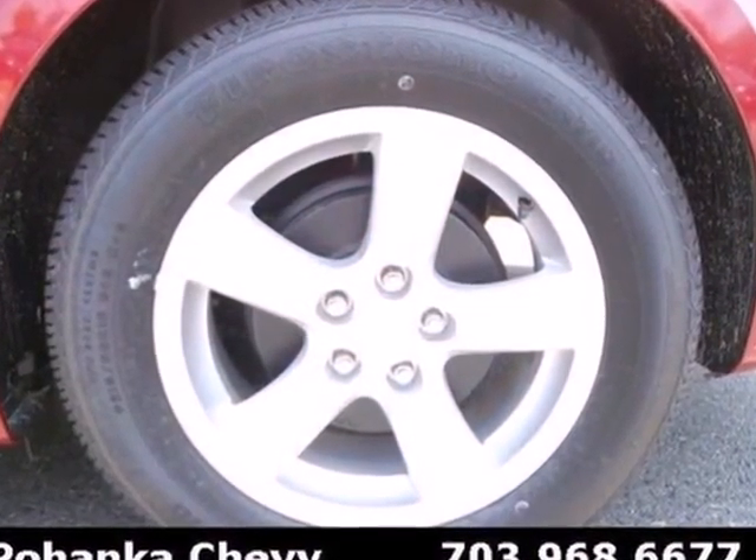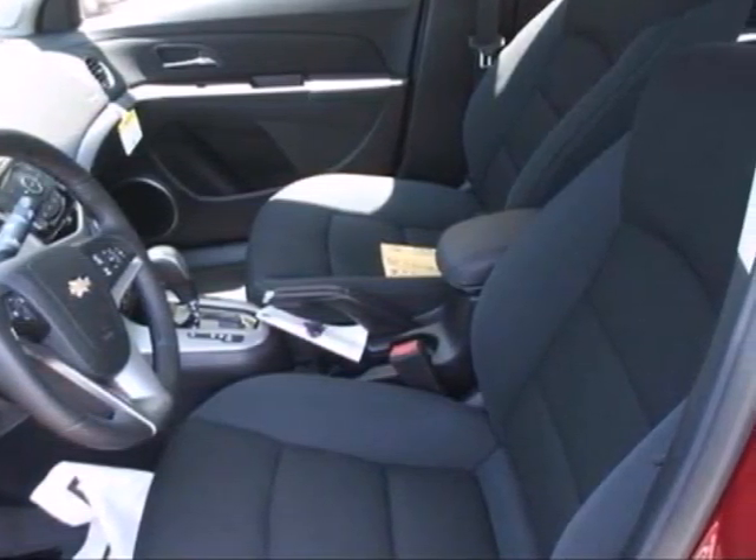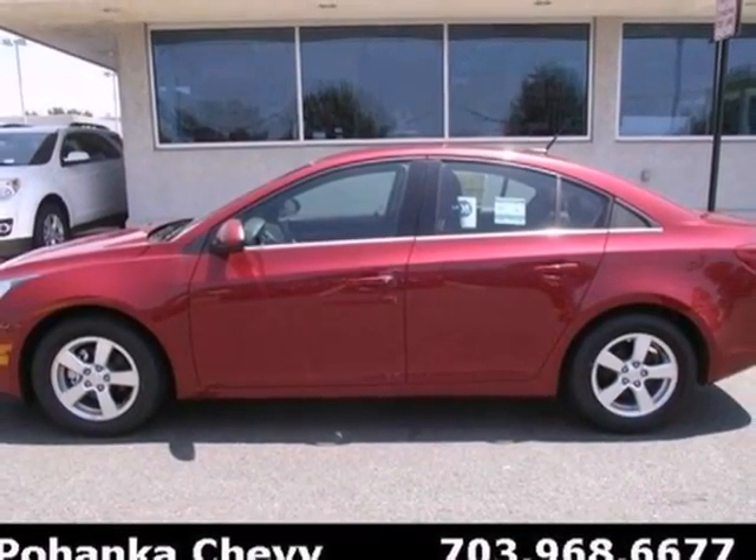Safety is of no concern with its emergency communication system, multiple airbags and stability and traction control. Call or come in today — this sedan wants to be taken for a spin.